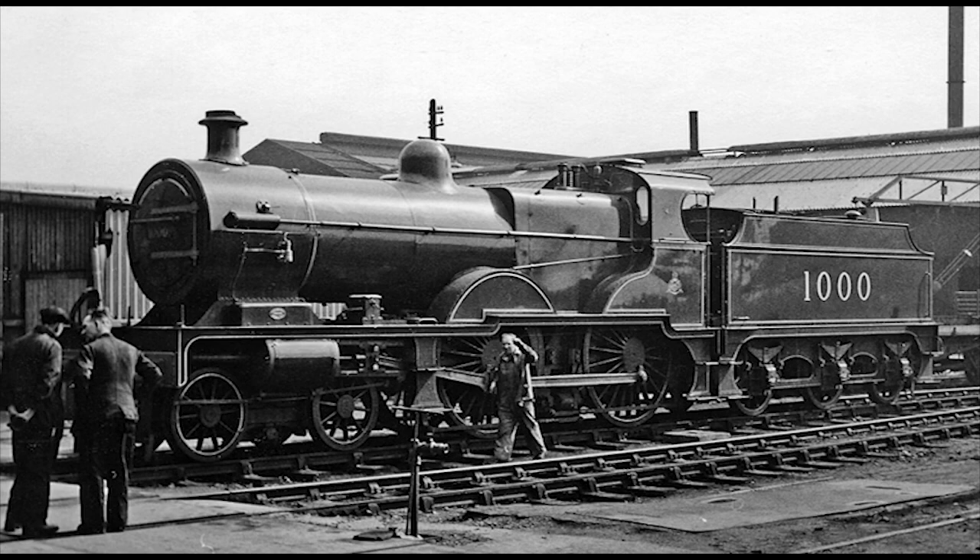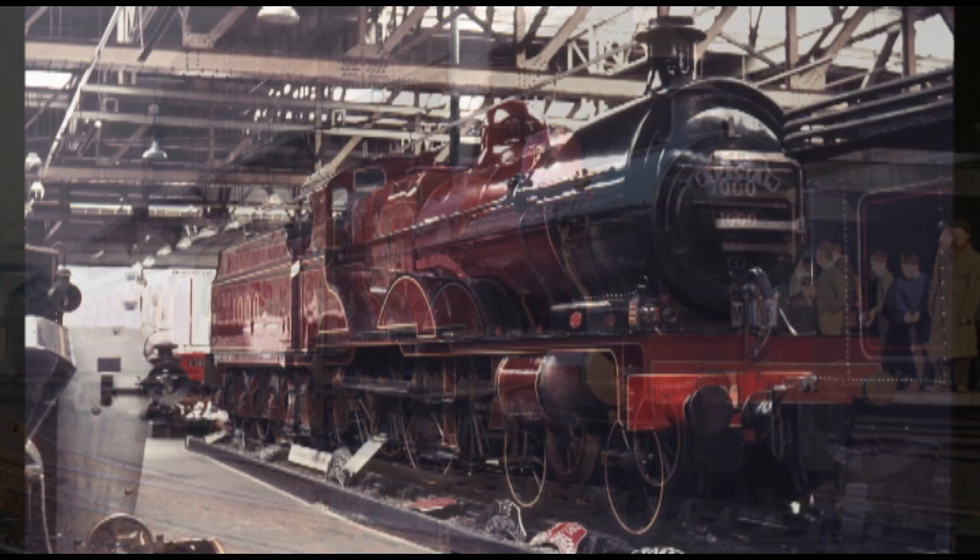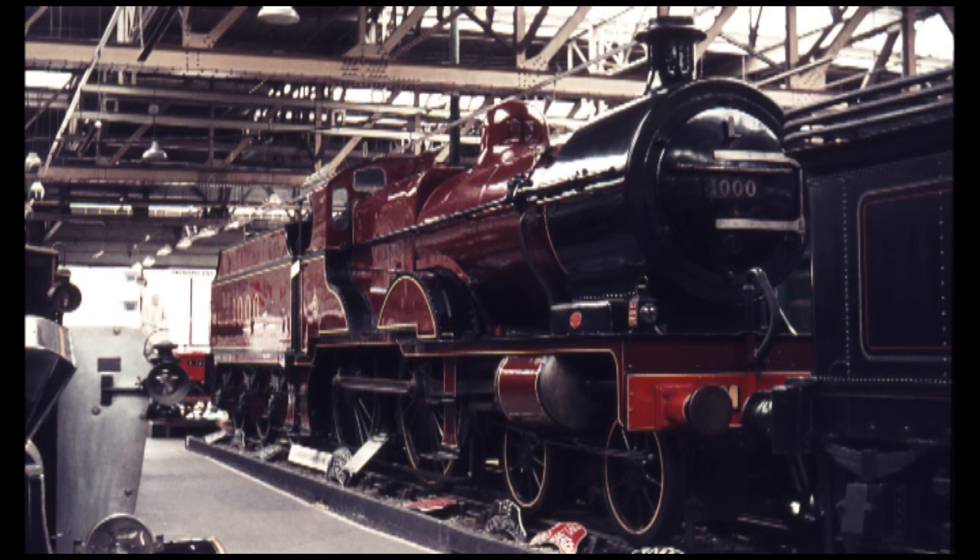The prototype engine, Number 1000, originally Number 2631, became the sole surviving Midland Compound when it was set aside for preservation after being withdrawn from service in 1951, then restored as close to its 1914 condition as possible, including being repainted into its original Midland Railway maroon livery. When this was completed in 1959, the newly restored Number 1000 operated on mainline rail tours and enthusiast specials until being placed on static display inside the Clapham Transport Museum in 1962.